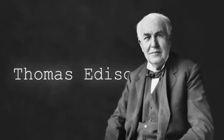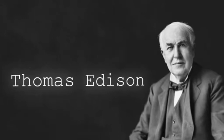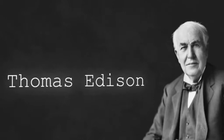Thomas Edison wanted to improve on this by making a camera and combining it with his phonograph. He said: 'The idea occurred to me that it was possible to devise an instrument which should do for the eye what the phonograph does for the ear, and that by a combination of the two all motion and sound could be recorded and reproduced simultaneously.'